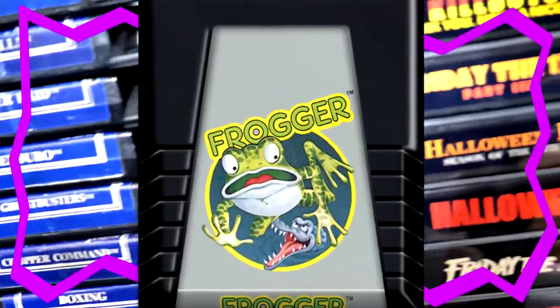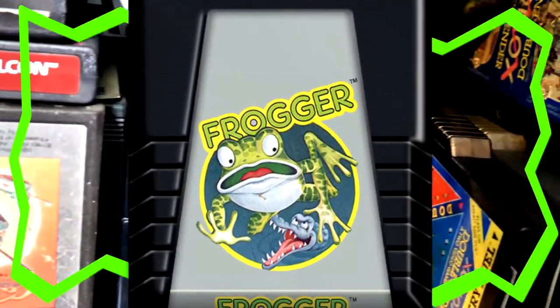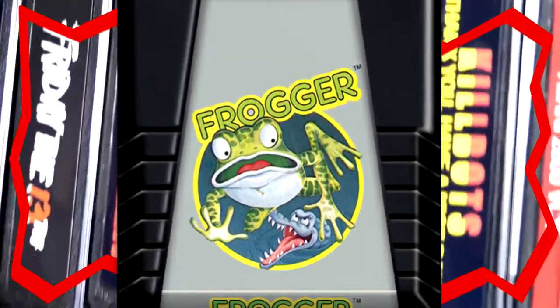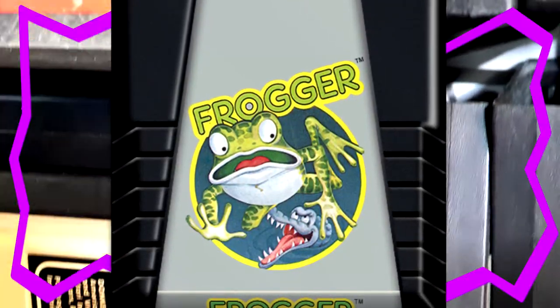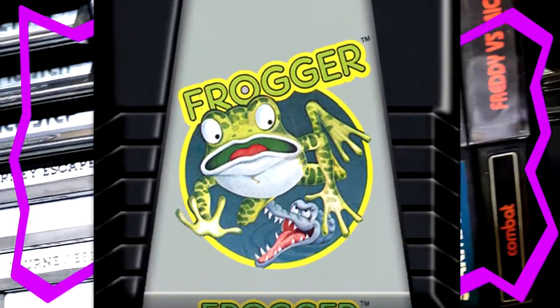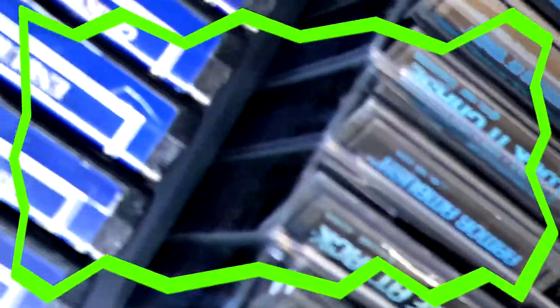The next game we're going to check out is Frogger for the Atari 2600. Frogger is a classic. Here we have the Frogger label art — you can tell it's a Parker Brothers cartridge just by the way it looks. You have the frog right there on the label, looking very very scared, about ready to encounter an alligator or perhaps a crocodile. Let's take a look at the game.